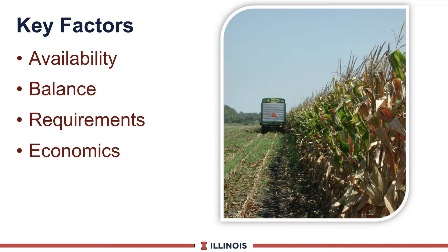When looking at micronutrients, four key factors will come into play. One, its availability. Two, its balance. Third, the requirements the cow has. And fourthly, the economics of these micronutrients.